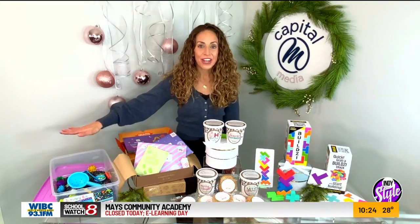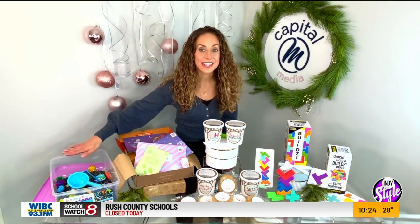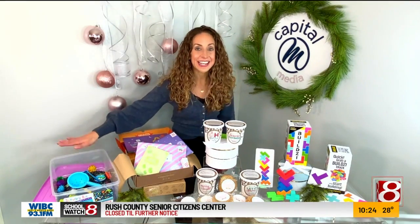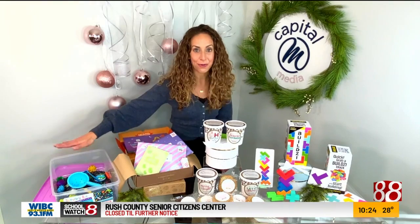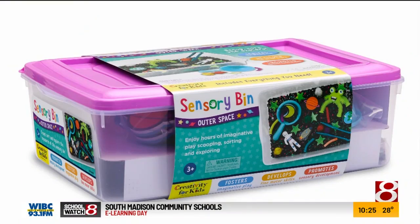One of my very favorite activities for toddlers and preschoolers as an early childhood specialist are sensory bins. This is brilliant — it's brand new from one of my favorite companies, Creativity for Kids. They have taken the sensory bins that we typically have to make ourselves as preschool teachers and made them accessible and available at Michael's.